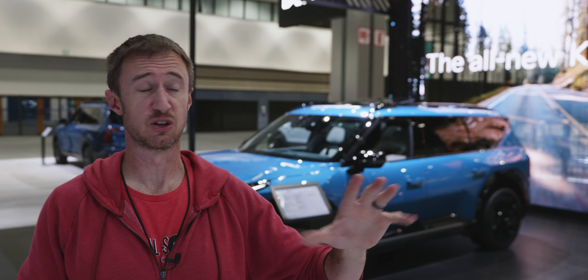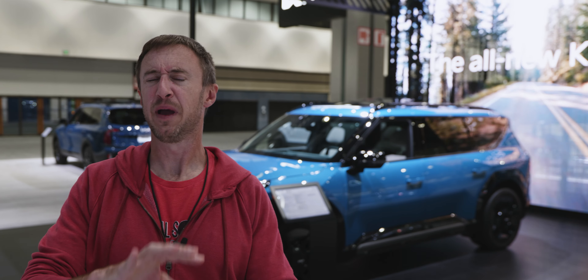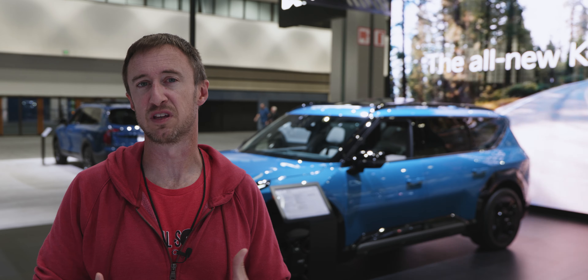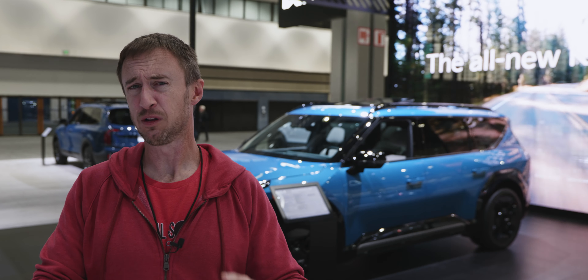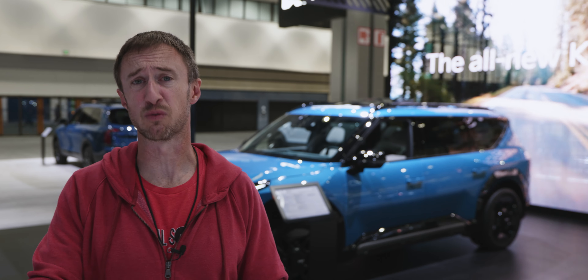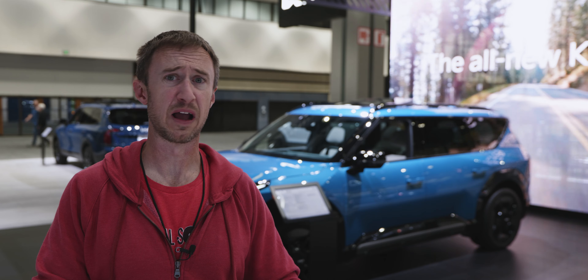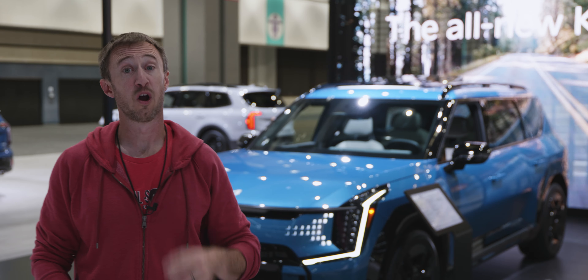Apologies for the noise — there's a Bronco testing course literally right over there where Ford is showing off Broncos. Megan is an EV skeptic; she does not want a full EV because she doesn't like dealing with recharging and the potential threat of running out of electricity. We want to look at the EV range of this thing but also the practicality of it as a three-row SUV. Let's take a look at the styling, inside and out.